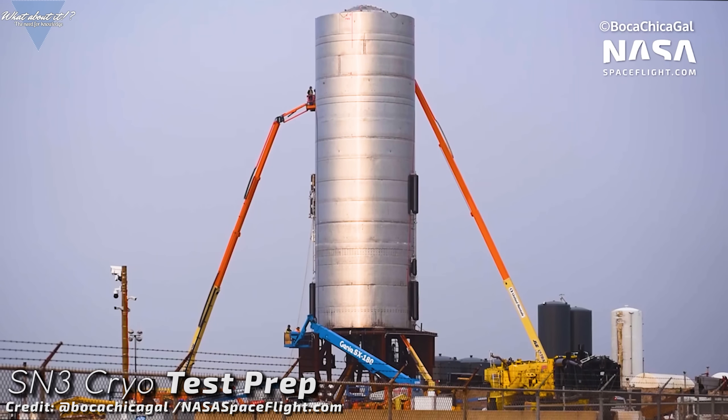What a week! SpaceX has not taken a breath, working tirelessly on the one thing that keeps the space community busy right now. Starship development definitely has its ups and its downs. SpaceX has recently been very busy preparing Starship Serial Number 3 for some test runs prior to a planned static fire and a 150 meter hop.